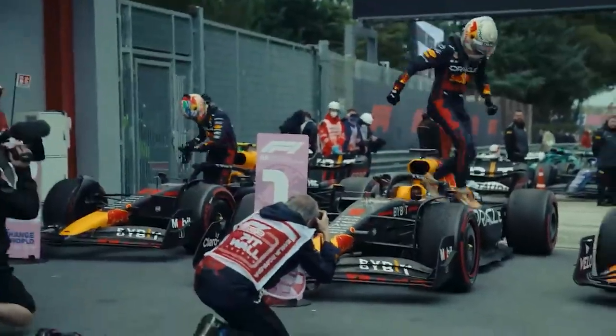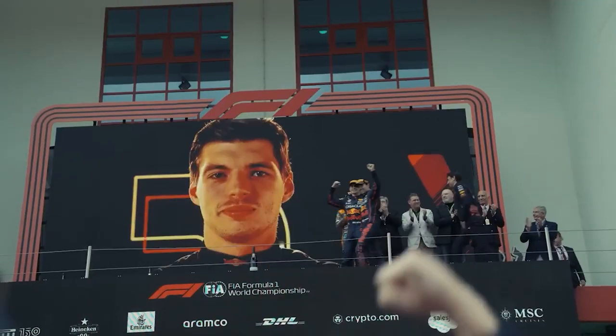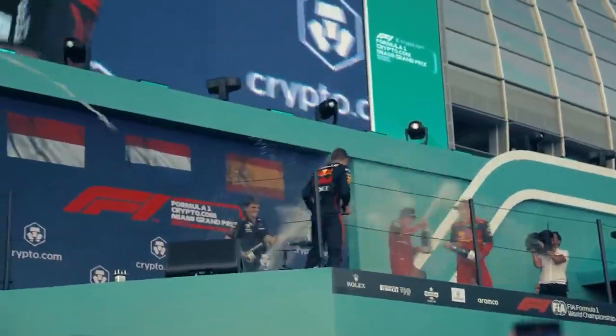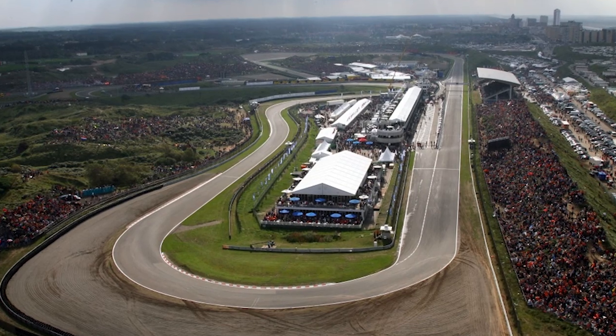Another question is, why did Formula One return to the Netherlands? Is it because of the popularity of Max Verstappen? 100%, says Tom Coronel. Without Max, Formula One would never have returned to the Netherlands. But I also have to give the owners of the circuit a very big compliment, because without their commitment, Formula One would not have come to Zandvoort.